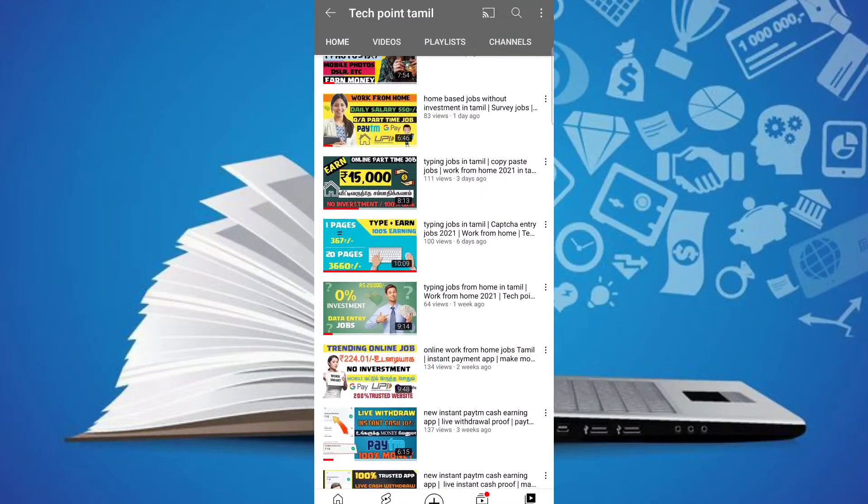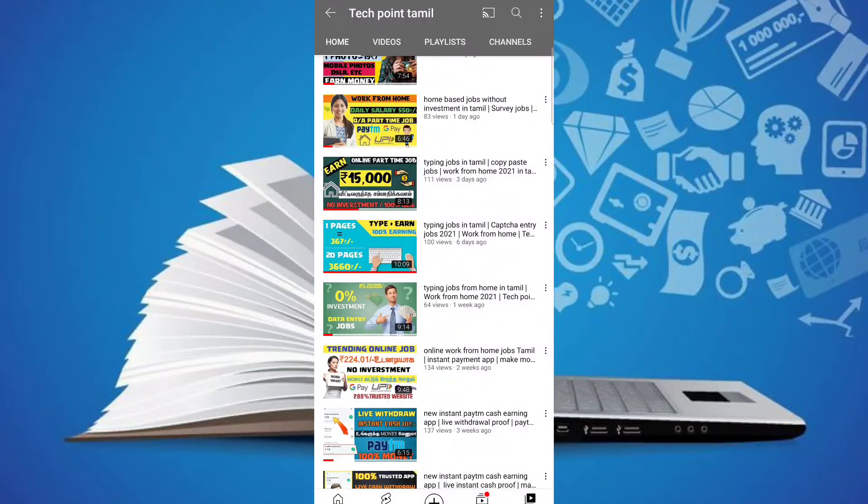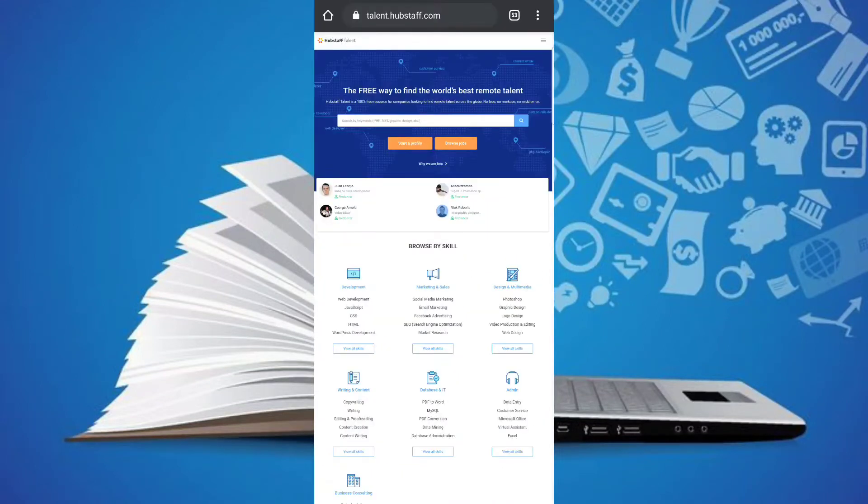If you want to watch our channel, subscribe to our channel. You can go to the video and check out the links in this website. If you want to test, check the video description below for the link to the data.